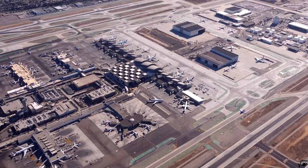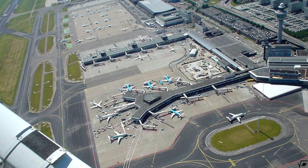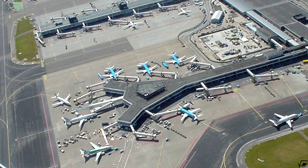Using the pier concept, like they do at LAX and Amsterdam airport, many parking spots can be created while reducing the average walking distance. Even piers on piers are possible.